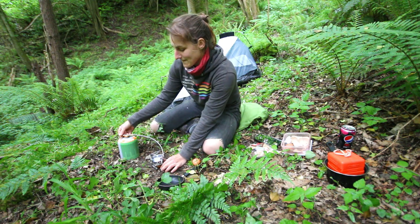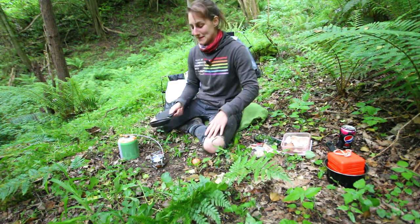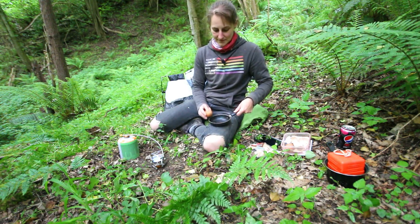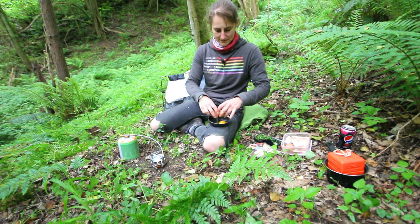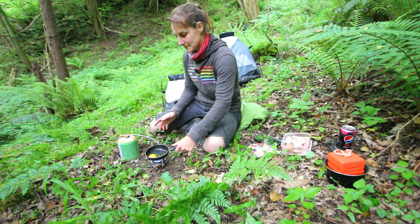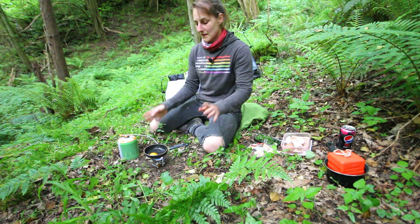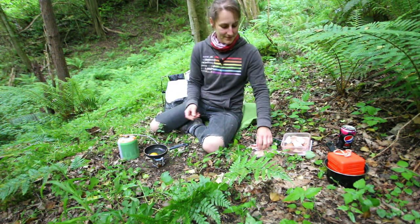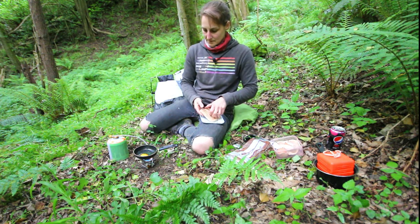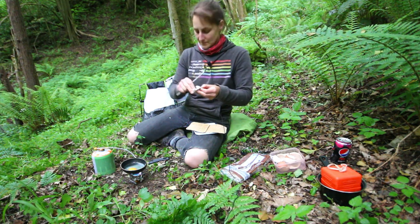Wow! This probably feels a bit novel because I don't normally take a stove. Simple things, I guess. Let's try it.